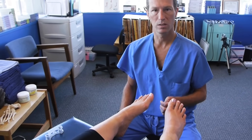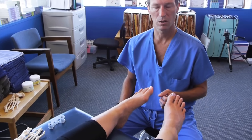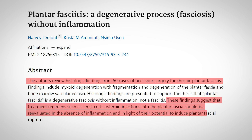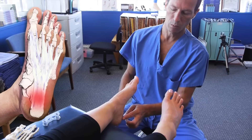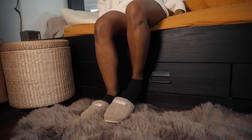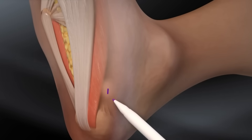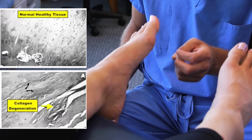The number one problem that presents to podiatry offices in America is heel pain. The most common diagnosis we would have given is plantar fasciitis. About six or seven years ago, Dr. Harvey Lamont from Philadelphia — a podiatrist and dermatopathologist — took 50 patients who did not benefit from traditional podiatric care and operated on them for heel pain. During that operation, he opened up the inner part of the heel and took a piece of the plantar fascial ligament to look at under the microscope. What he found was quite interesting: he didn't find inflammation as he suspected — he found dead tissue.